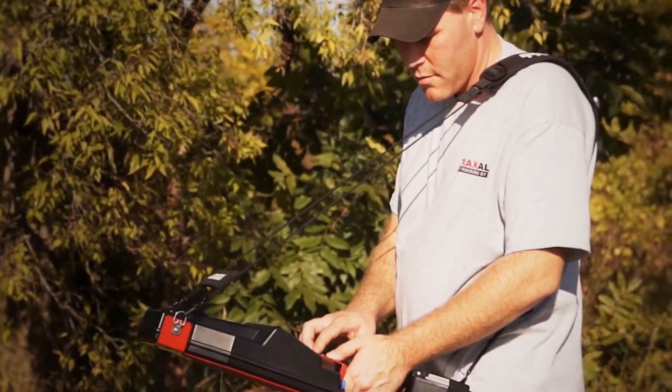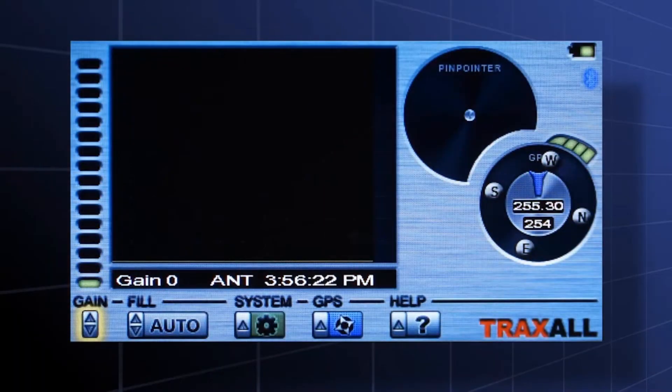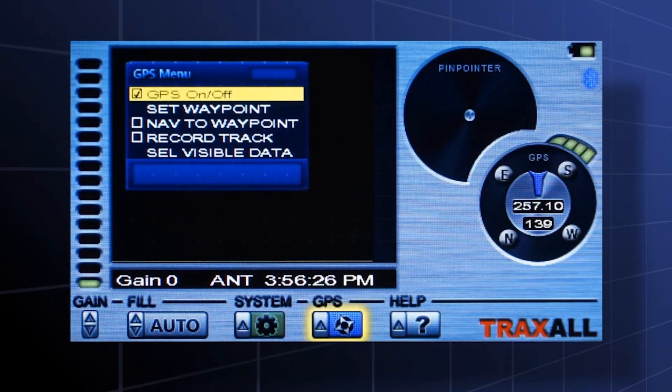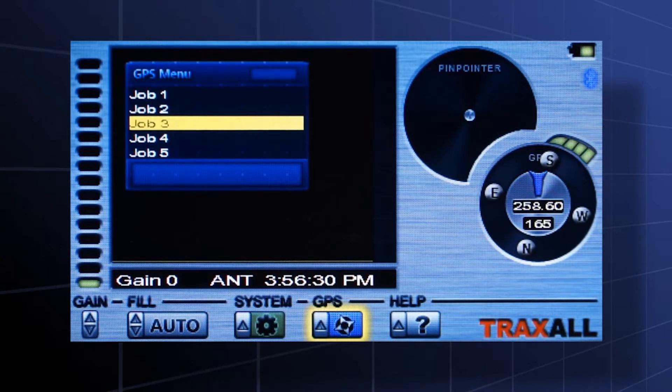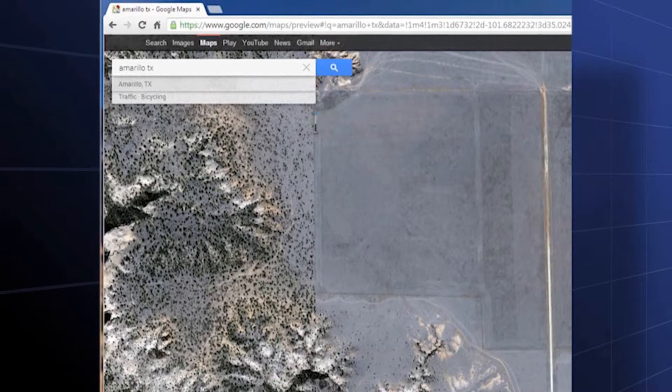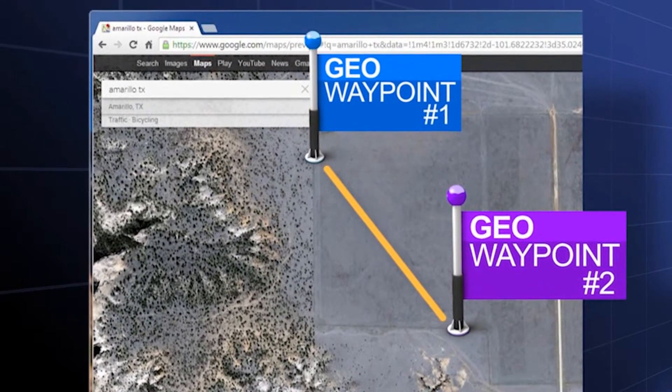Traxol has recording and reporting capabilities that are very flexible as well. Traxol's on-board high-speed GPS system allows arbitrary points of interest to be waypointed and stored in memory as GPS coordinates. Trackpointing records breadcrumb trails to and from hard-to-find locations.